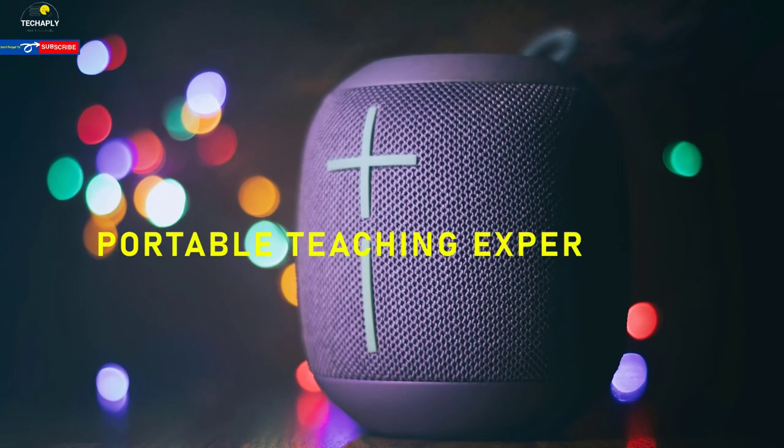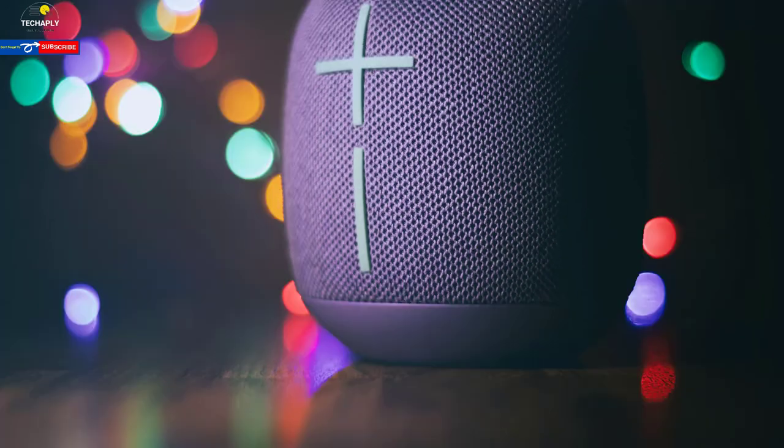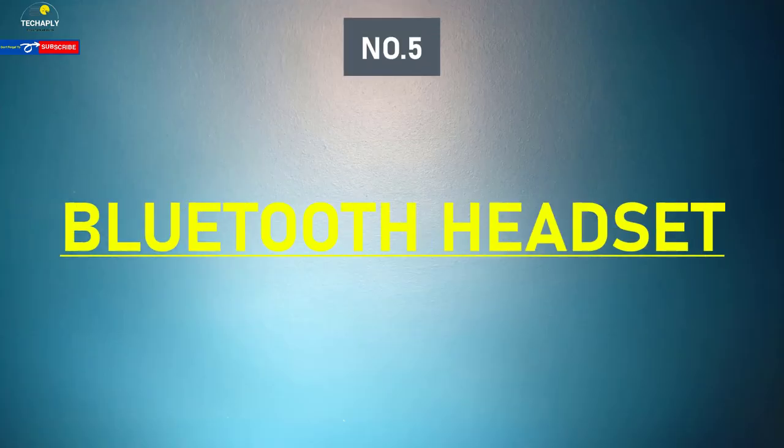A Bluetooth speaker makes your teaching experience more portable. You'll find it easier when your speaker doesn't have to conflict with your other wired devices, and it's a good option to reduce your laptop's external device connections.